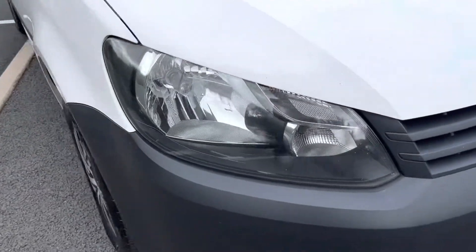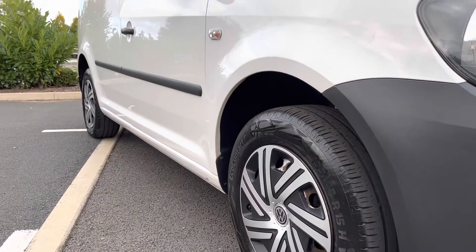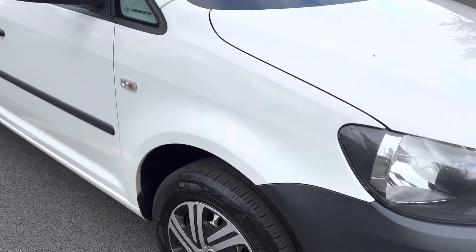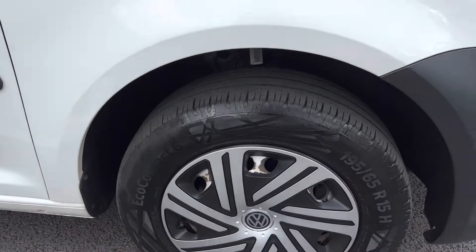Driver side headlamp unit — all good. Driver side front bumper corner — all looking pretty good as well. Looking down the side profile from the driver's side, it's very very straight and tidy. The driver side front wing is in good overall condition, although we have got a little bit of something going on there — you would almost say it's a bit of corrosion. It's not very stand-out but it is there; we're going to point it out to you.